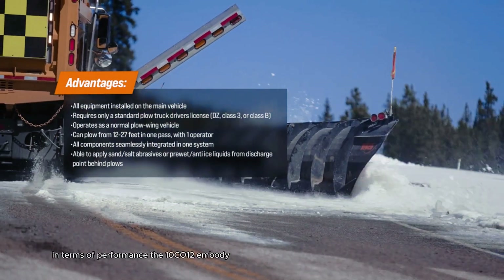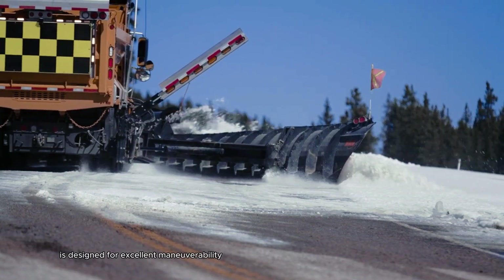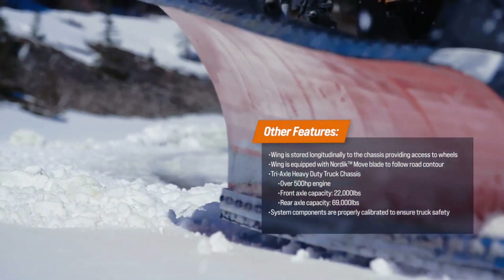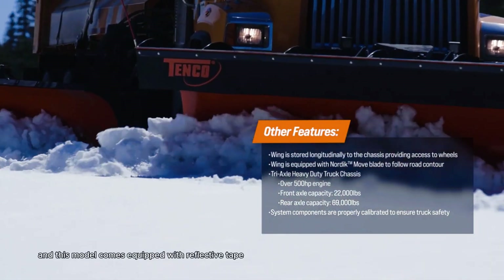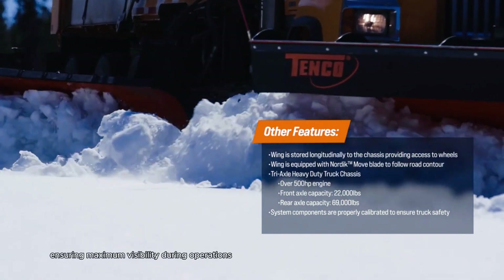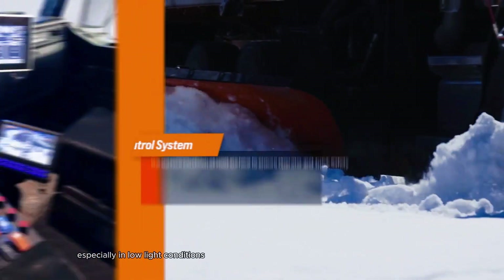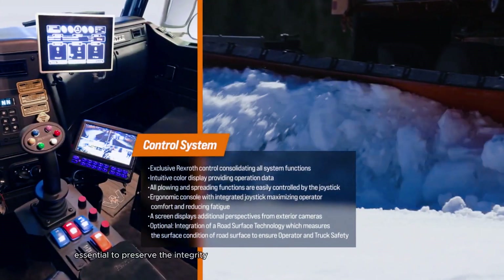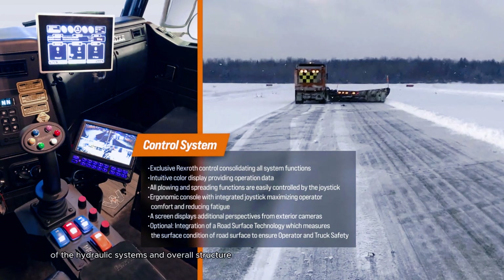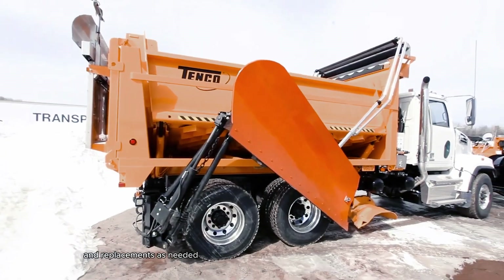In terms of performance, the TANCO 12M body is designed for excellent maneuverability, enabling it to navigate various terrains with ease. Safety is a top priority, and this model comes equipped with reflective tape and safety lights, ensuring maximum visibility during operations, especially in low-light conditions. Regular maintenance is essential to preserve the integrity of the hydraulic systems and overall structure, but the robust design allows for easy repairs and replacements as needed.